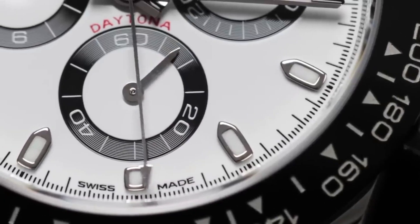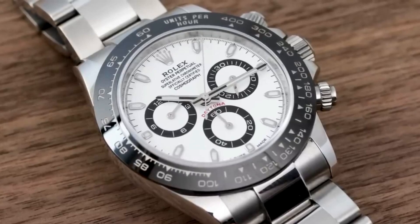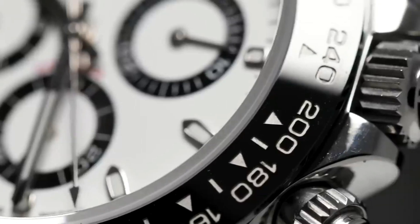Now if you're a watch enthusiast, you know that quality is everything. That's why Rolex watches are in a league of their own. You might be wondering if there's a Rolex smartwatch available that combines the luxury and sophistication of a Rolex with the latest technology.